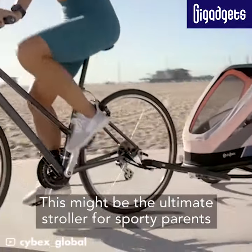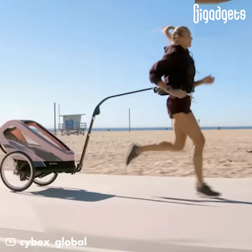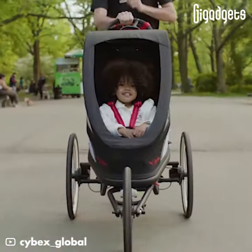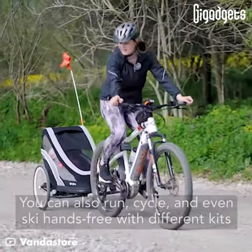This might be the ultimate stroller for sporty parents. The Cybex Xeno features an adjustable handlebar for one-handed steering. You can also run, cycle, and even ski hands-free with different kits.